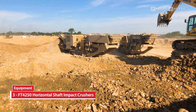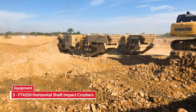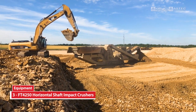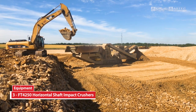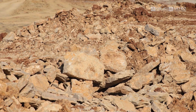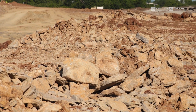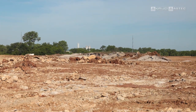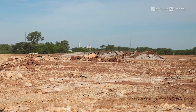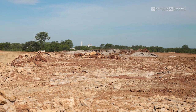They're using three 4250 crushers and two of them are set up right now as open circuit. One has the screen box on it and they're making what they call an AB3 product. They're shooting every day at four o'clock. They've got about a seven to nine foot ledge. They're getting to the end of this pad now and the pad's 765,000 square feet.